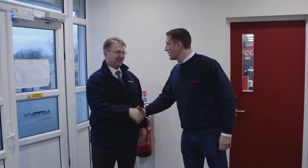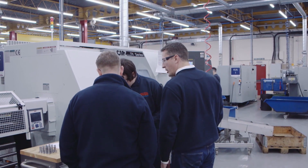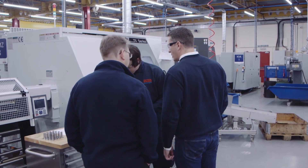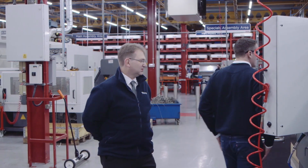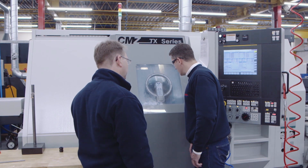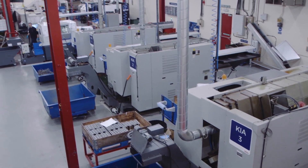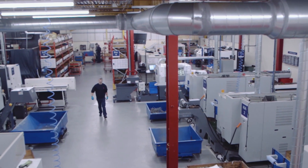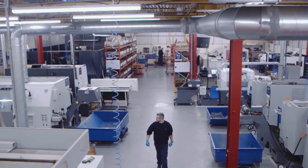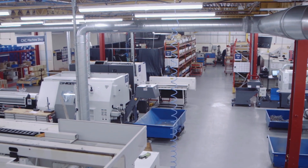We were introduced to CMZ through one of our second-hand machine dealers who knew of CMZ, made the introduction, and we naturally liked what CMZ offered. It just had to be the right fit at the right time. We were looking to move away from the manual side of feeding the machines to a more automated process. We bought our first TC25 machine and from there we've just grown and liked the machines more and more.